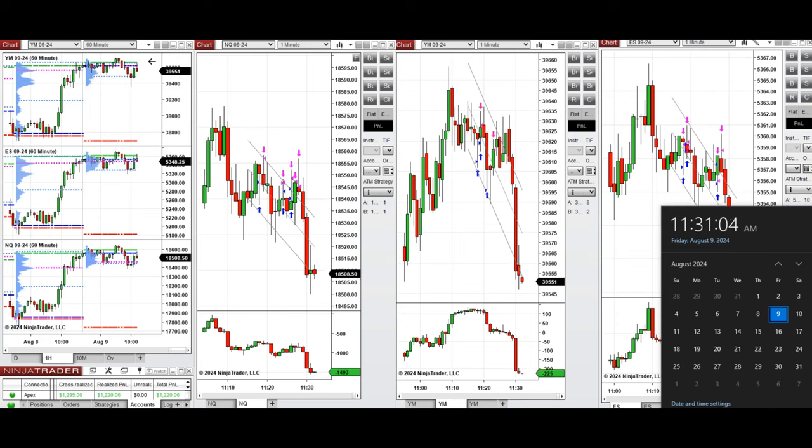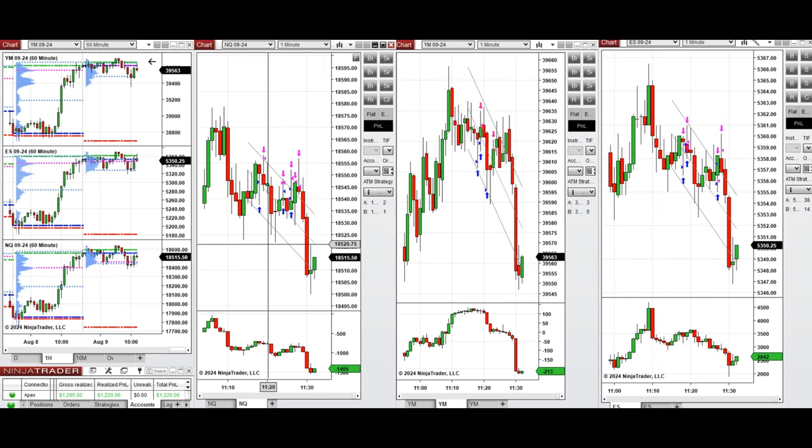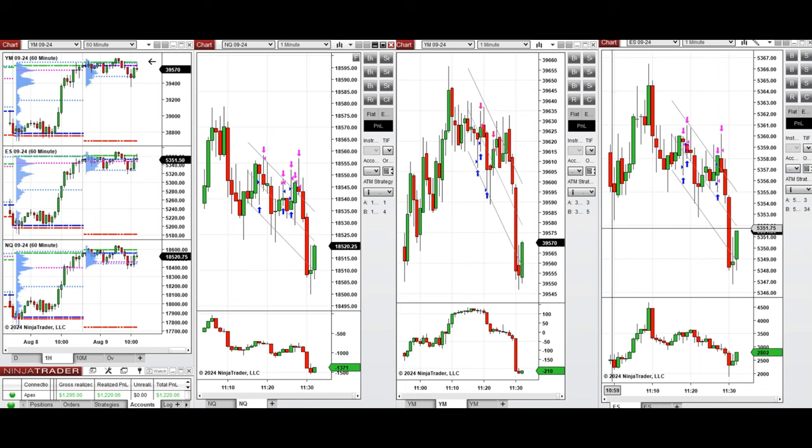Hello everyone, I'd like to share with you the trades that I have taken today on Friday, 9th of August 2024. These trades were taken on Nasdaq, Dow Jones, and S&P 500 futures.